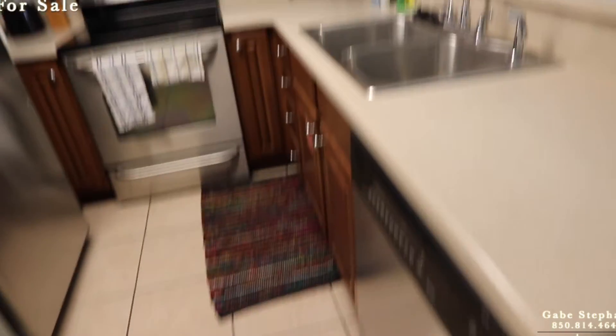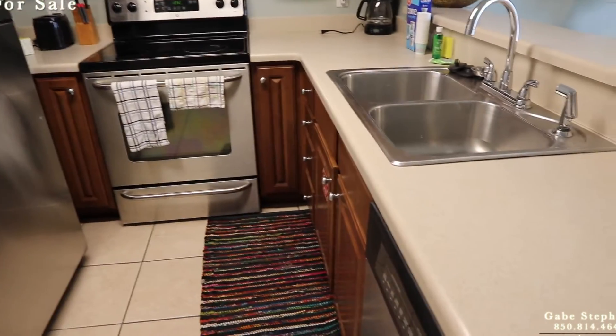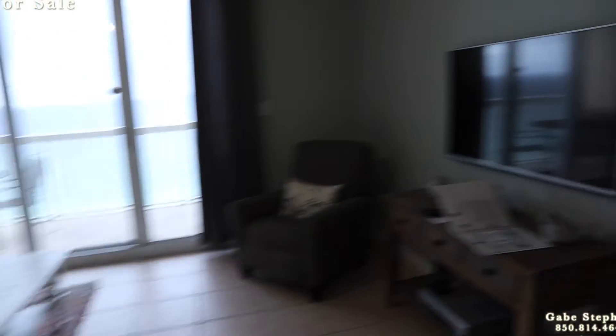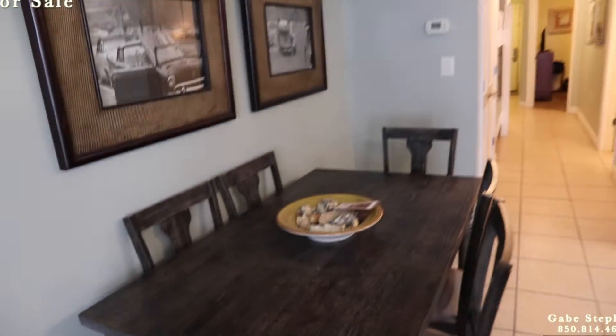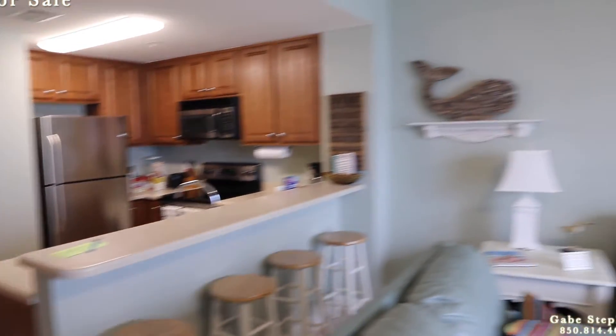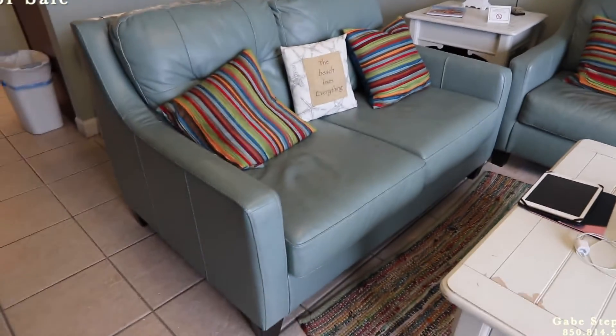The kitchen has stainless steel appliances, nice cabinetry, TV mounted on the wall, and a six-top table right there. Good artwork. Looks like sturdy furniture for sure.